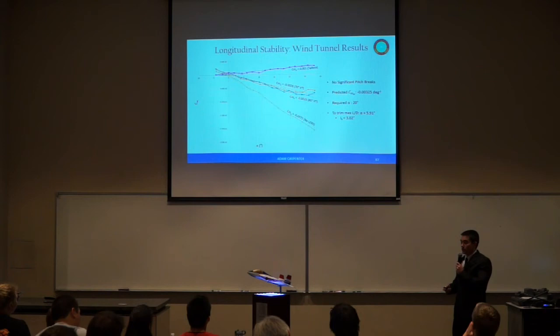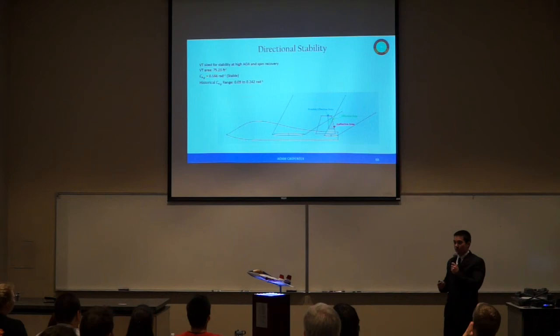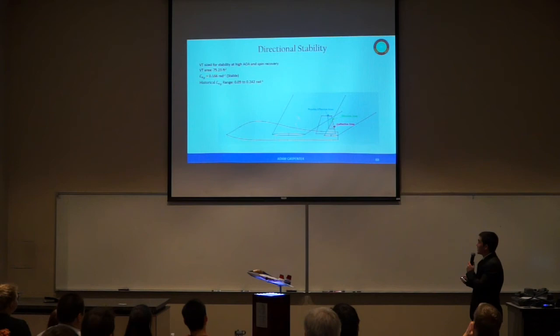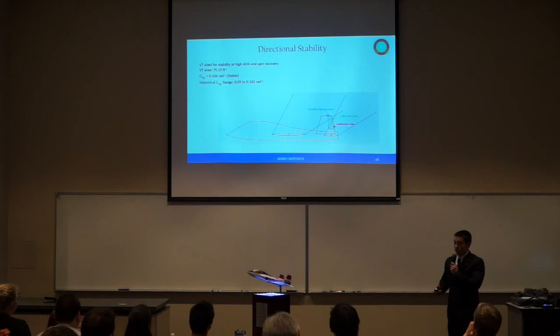We calculated the tail deflection angle to trim the aircraft at maximum L/D condition, corresponding to an angle of attack of 5.91 degrees, giving a tail deflection of 3.02 degrees — small enough to not significantly affect drag. Our vertical tail was sized for directional stability at high angles of attack and spin recovery. A general rule of thumb for spin recovery is that no more than two-thirds of rudder area can be blocked by the horizontal tail. We have just slightly over one-third blocked by our horizontal tail, and even accounting for wake lines from the wing at high angles of attack, we still have about one-third good effective rudder area.